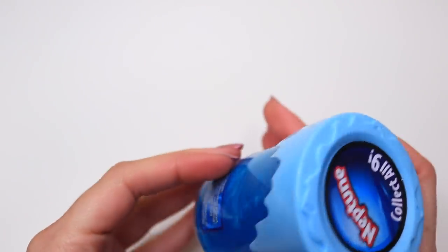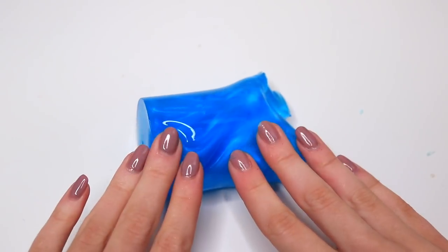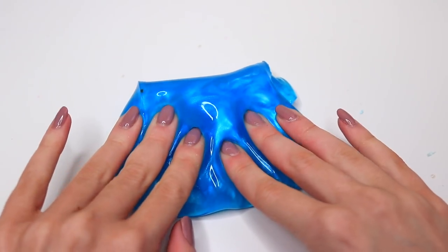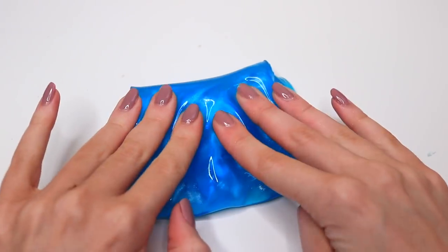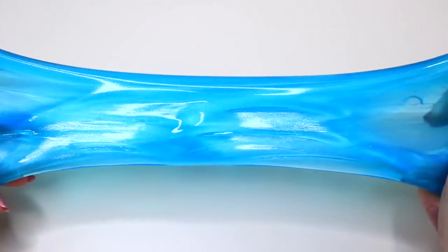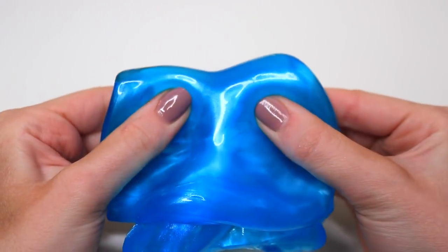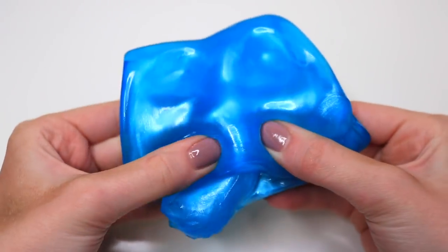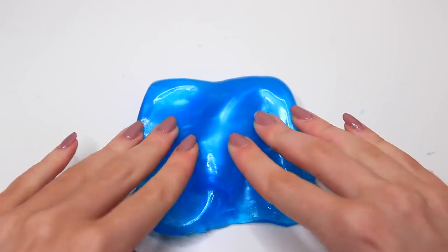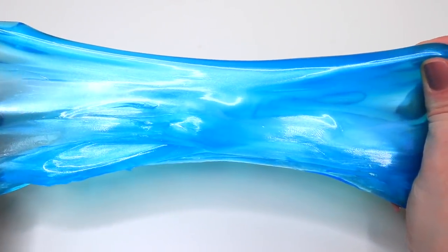The next slime from Target was Planet Putty in the color Neptune. The color was so beautiful — really fine glitter and a pretty blue color. I wasn't expecting it to be too stretchy since it said 'putty' on the container, whereas most of these call themselves slimes when they're more like putties. It was really pretty, but the more I played with it the stiffer it became and the easier it ripped.